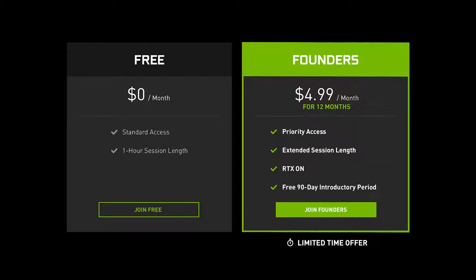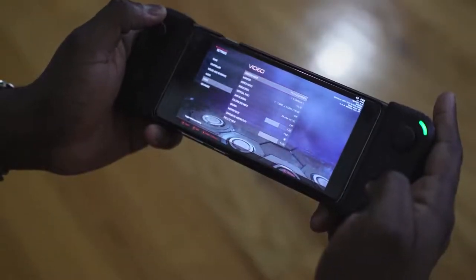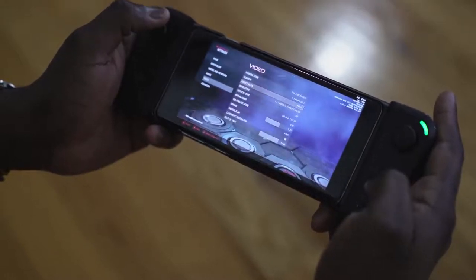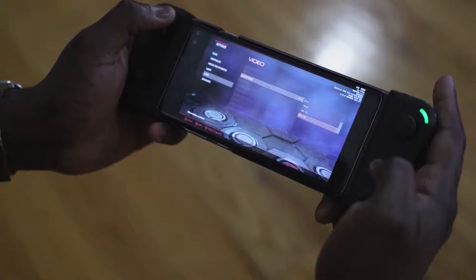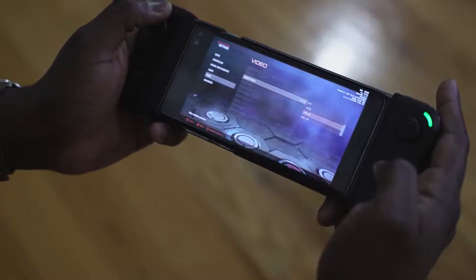There's a Founder's Edition which gives you a lot of things. It's priced at $4.99 and gives you priority access so you can jump in right away and start playing your games. It gives you six hour gameplay sessions and you can jump right back in. You've also got RTX capabilities for games — yes RTX, you heard that right — and you also have a free trial period of 90 days, then you can start paying $4.99 monthly for at least 12 months.